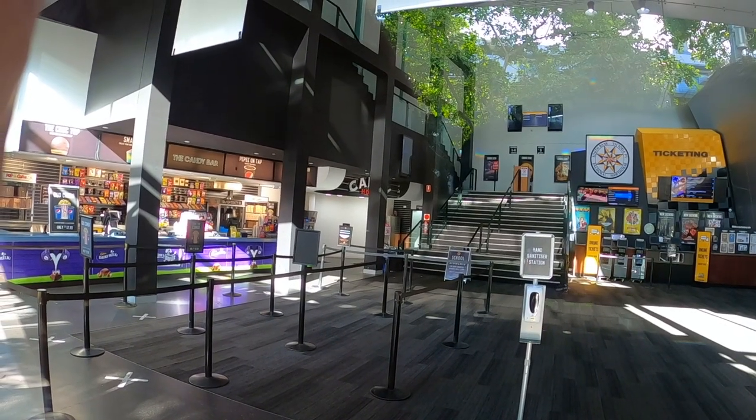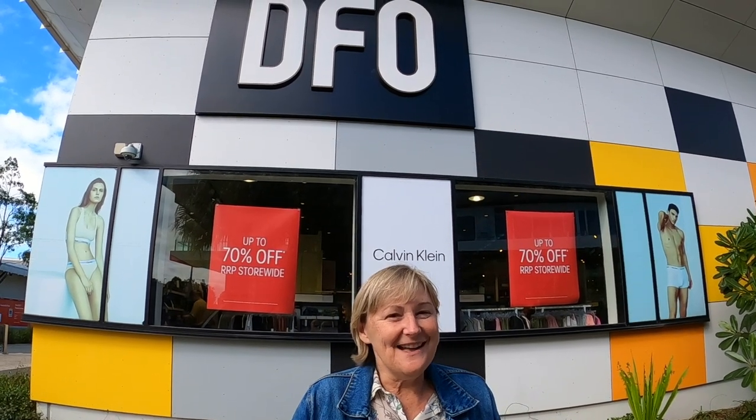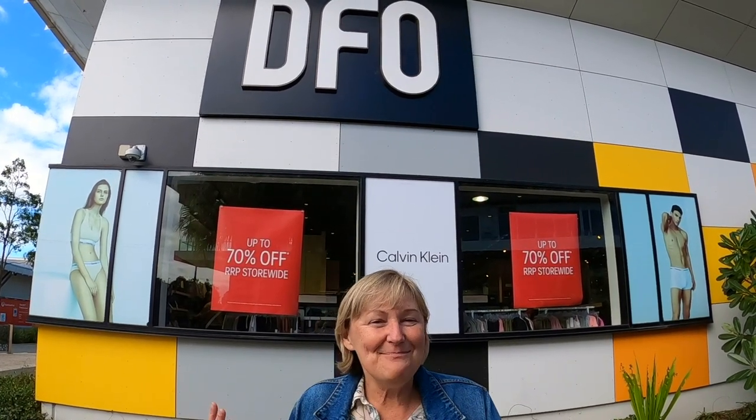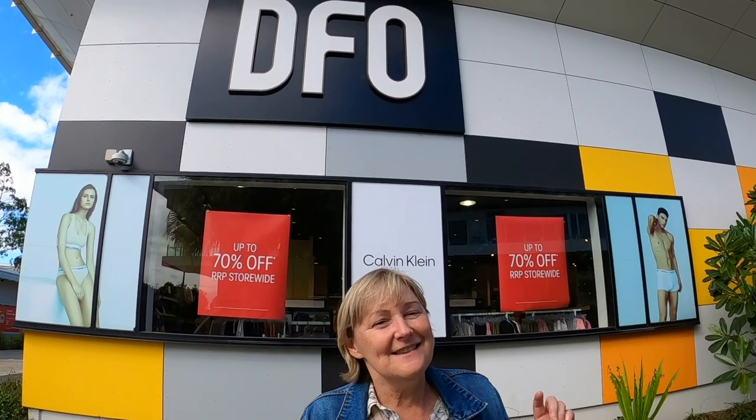You can order your tickets online, get your popcorn and a drink, and Bob's your uncle. Our final place today is DFO — Direct Factory Outlets — retail outlets that heavily reduce their items because of stock excesses, or they're selling pre-season or out-of-season stock. There are DFOs all around Australia, but this one in Brisbane near the airport is our favourite. It's open 10am to 6pm every day. There's plenty of free parking, and there are complimentary shuttle buses that loop through the domestic and international terminals and bring you here to DFO.